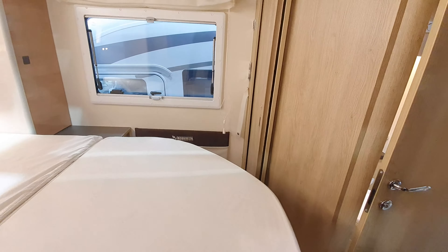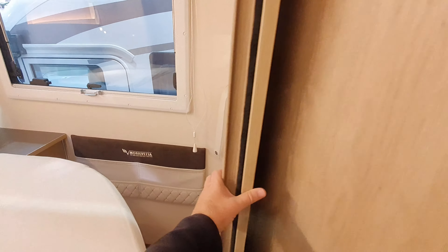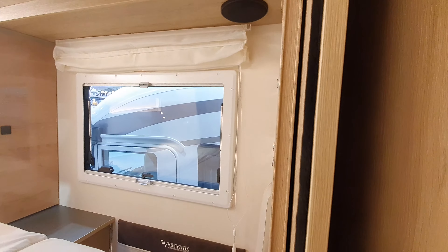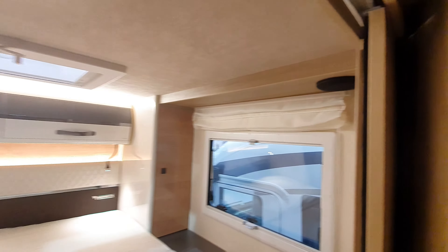One feature in this van is that you can close off this part of the van — and yes, it does work. It's supposed to come across in two parts, but it doesn't seem to be doing that for some reason. Italian design, made by Italians.